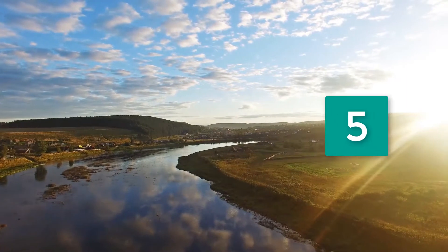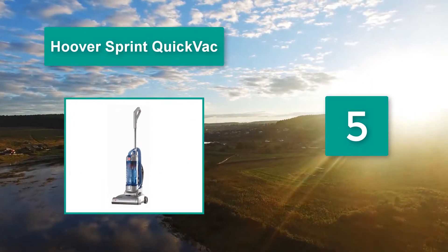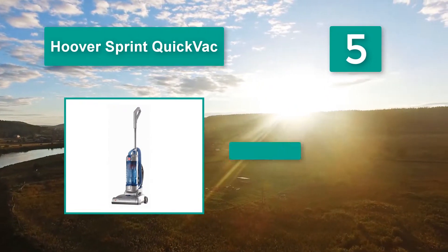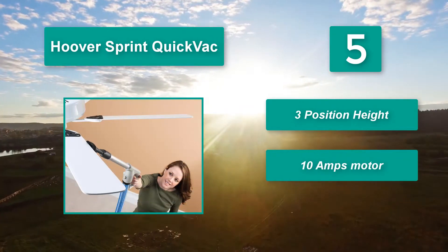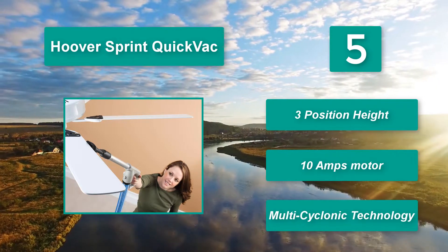Number 5: Hoover Sprint QuickVac. It works well in tight corners and under beds while taking up relatively little storage space. One of the major advantages is that this vacuum is bagless — bagged vacuums require you to purchase new bags once you empty the others. Features include three-position height adjustment, a 10-amp motor, and multi-cyclonic technology.